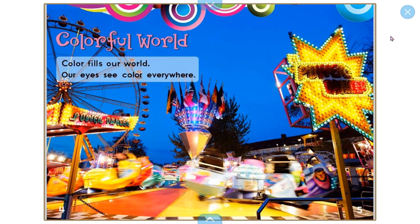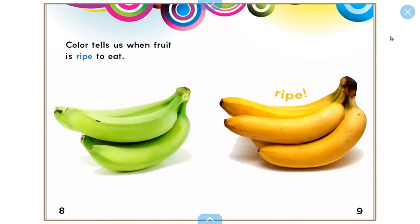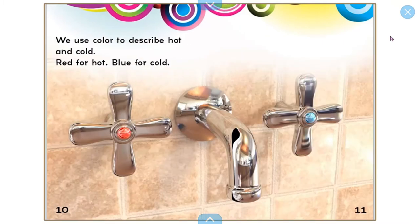Color fills our world. Our eyes see color everywhere. Color helps us describe things — a green frog, blue grapes, a yellow car. Color tells us when fruit is ripe to eat. We use color to describe hot and cold: red for hot, blue for cold.